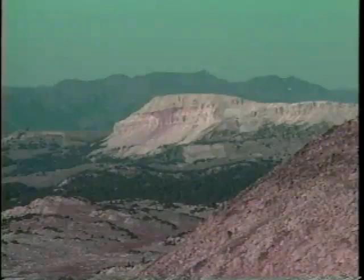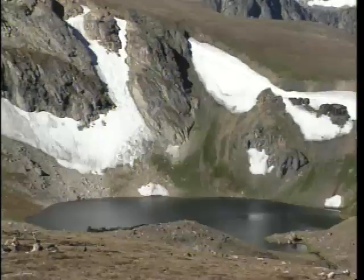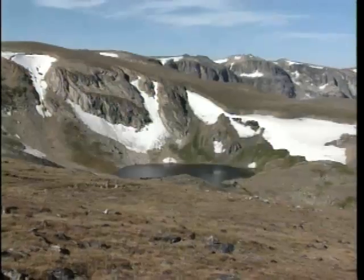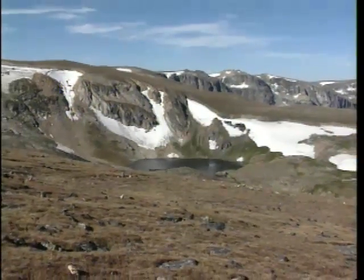In southern Montana and northwestern Wyoming, a dramatic group of mountains called the Beartooths stands out as one of the most challenging mountain landscapes in the lower 48 states.